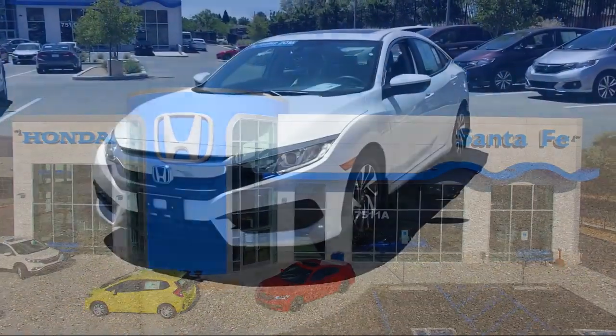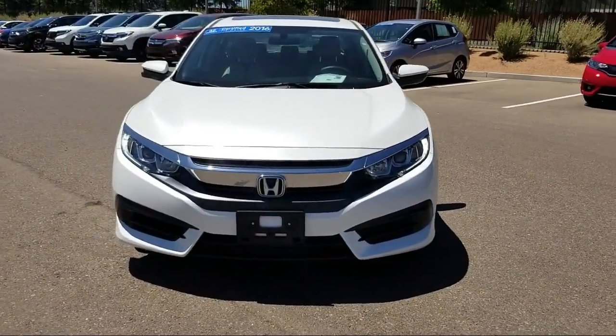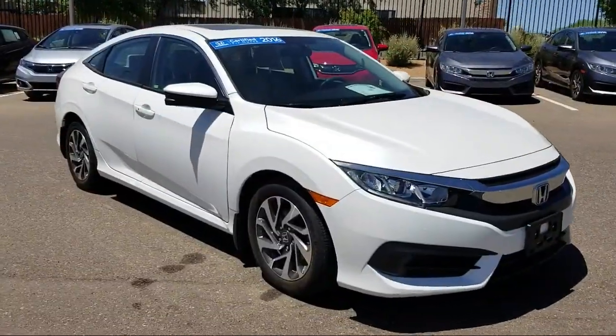It comes equipped with alloy wheels, rear view camera, keyless entry, tire pressure monitoring system, air conditioning, 8-speaker audio system, and traction control.